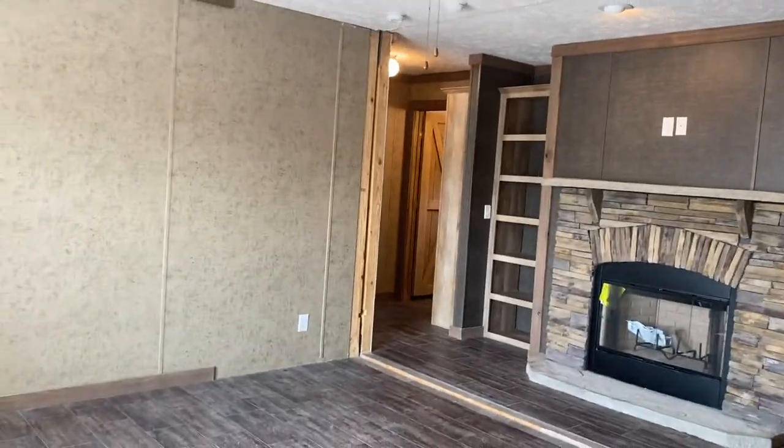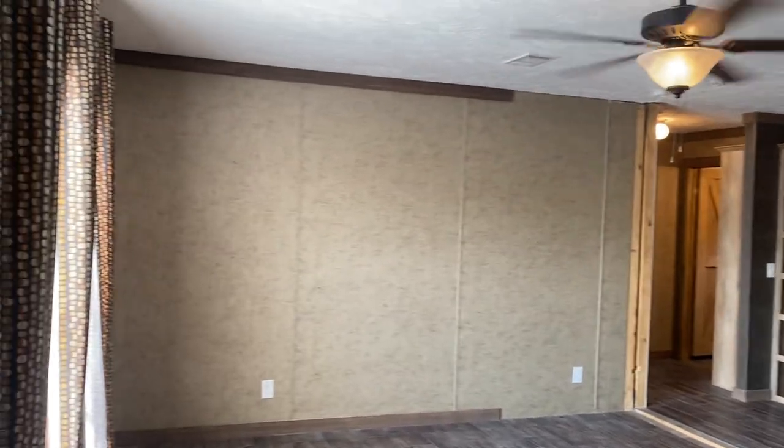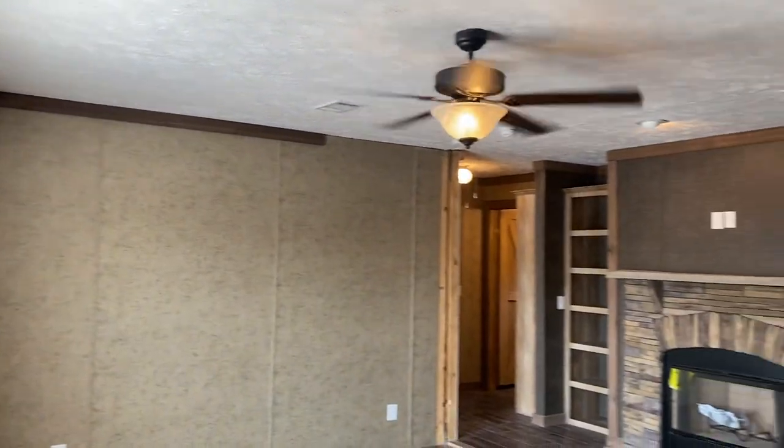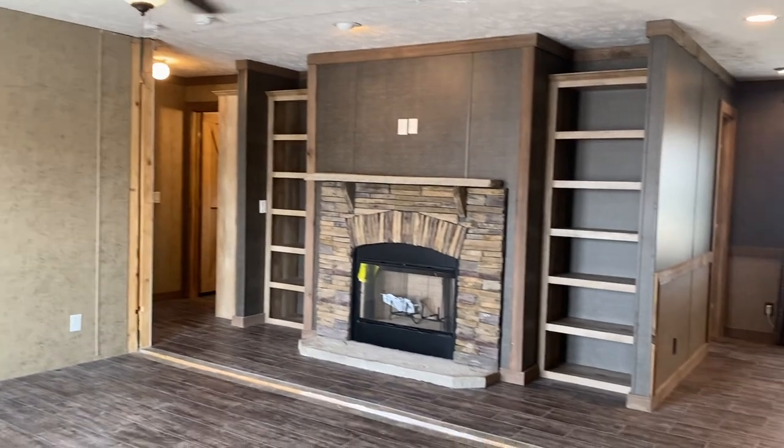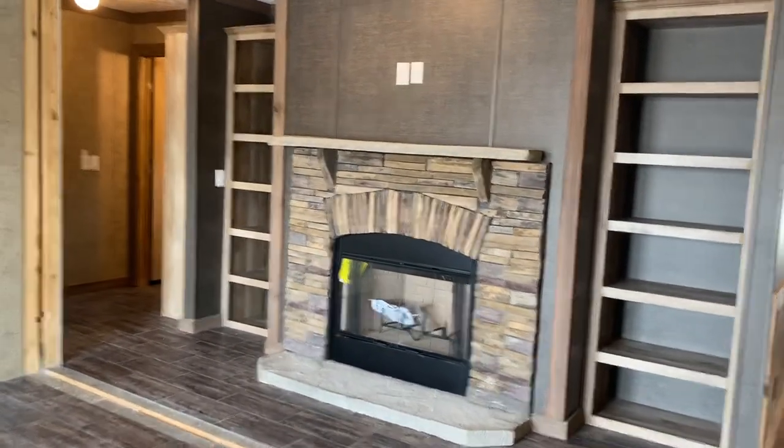They do have different door options you can choose when ordering a home. We did have some furniture but this house is going away soon — they closed on it yesterday — so I wanted to do one more video to show what it looks like. Coming into the living room here, you'll see there's no carpet.